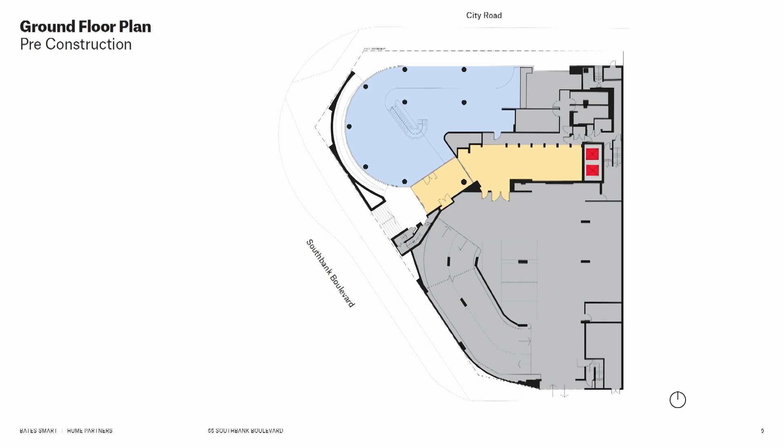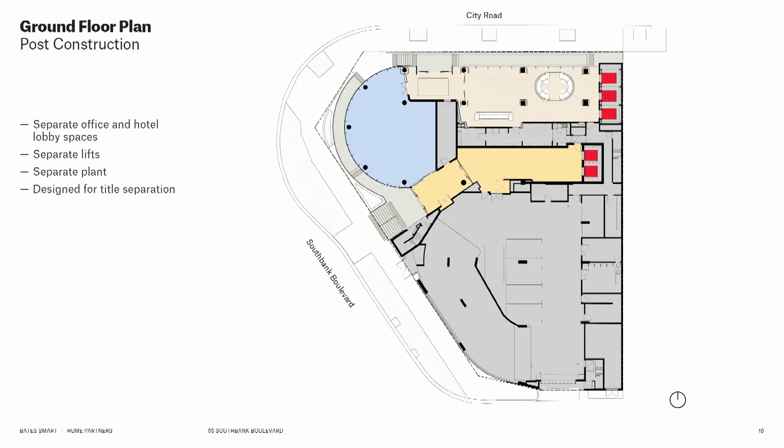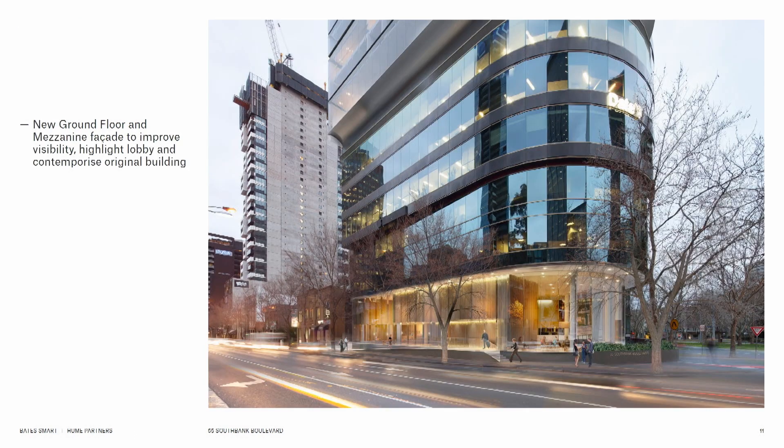This is the ground floor plan as it was when we started on the project. You can see in yellow the existing commercial lobby, which provides access to those two lifts. The client said we needed to keep that operational during construction. There's also a podium car park at the rear which we retained. We were able to create a new, highly visible hotel lobby space on City Road with three new lifts that sit in place of the existing plant — which will make more sense when we jump up to the typical floors.